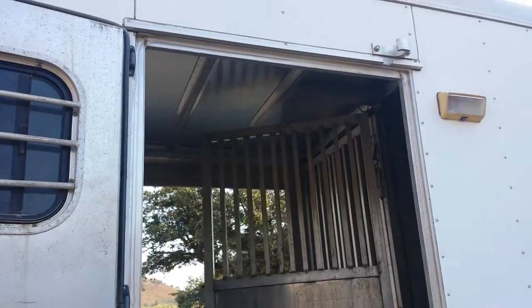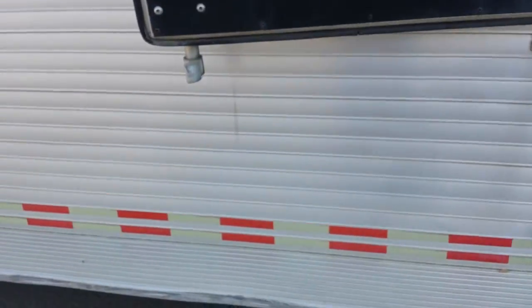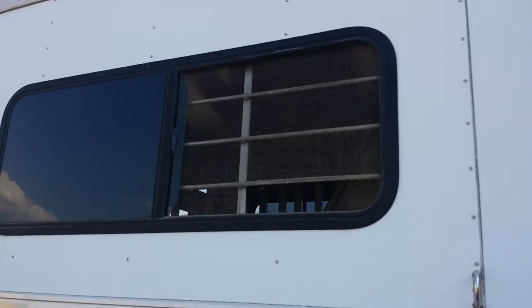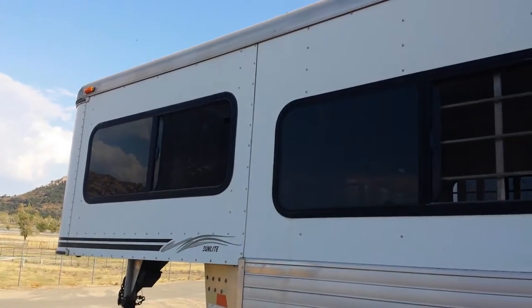There's the escape door. There is no tack room. We used that center stall as our cargo area. We also were able to ship another horse in there when needed.